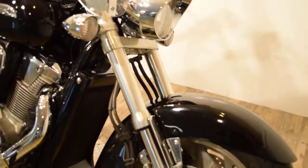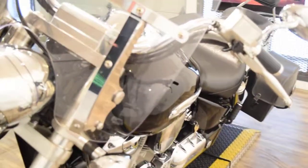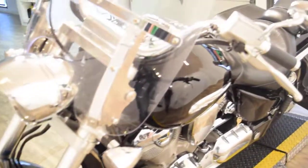We do service all of our bikes here at Monster Power Sports. You can see about 25 pictures of this bike, find out price and information, and fill out a credit app at MonsterPowerSport.com. We're located in Wauconda, Illinois.